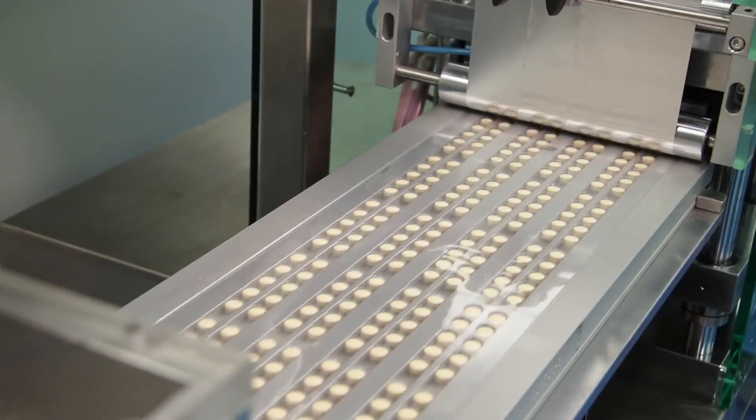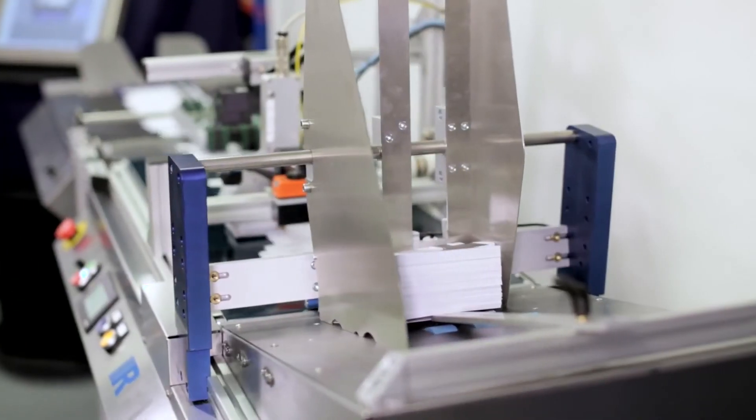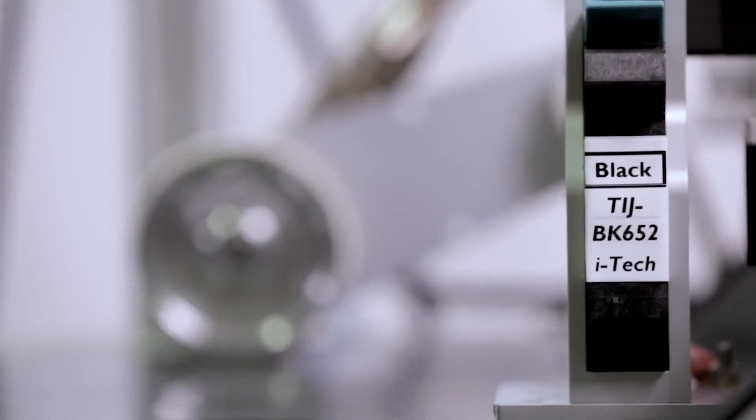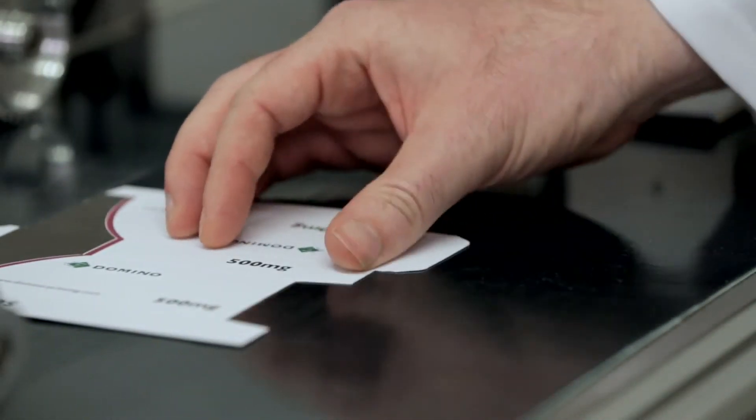Fast dry time is another key characteristic of Domino thermal inkjet inks. We know that many pharmaceutical manufacturers will want to apply tamper evident labels immediately after printing. Our BK652 ink dries in less than half a second where many common inks would smudge. We know that on most production lines space for installation is very limited.